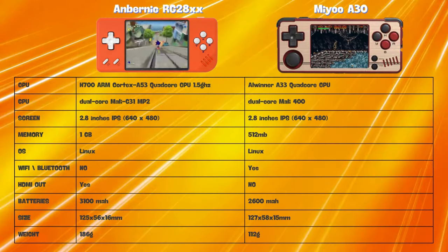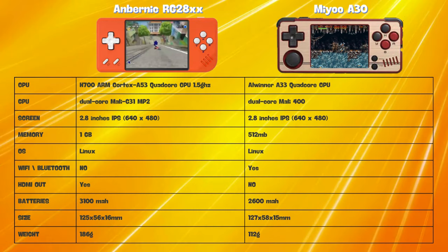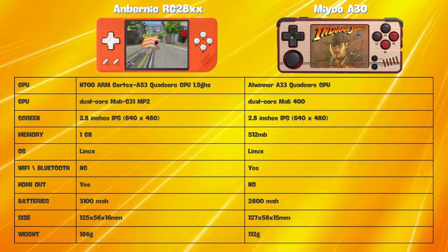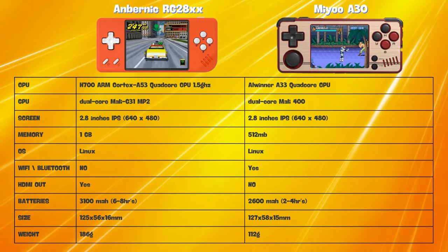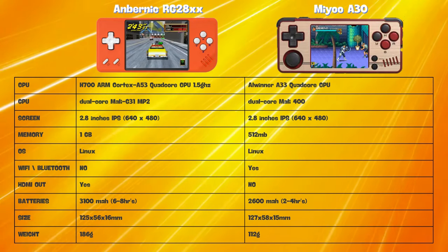On the other hand, the MiU A30 is powered by the Allwinner A33 quad-core processor with a Mali 400 MP2 GPU and 512MB of RAM, targeting lower-end systems such as SNES, Game Boy Advance, and Neo Geo. It's capable of some basic Dreamcast and N64 performance, but many of the more 3D-heavy titles will not be playable.